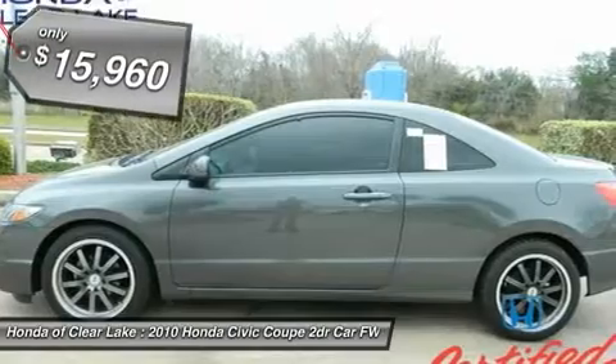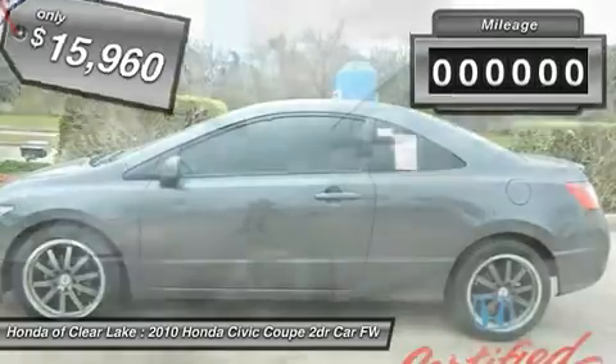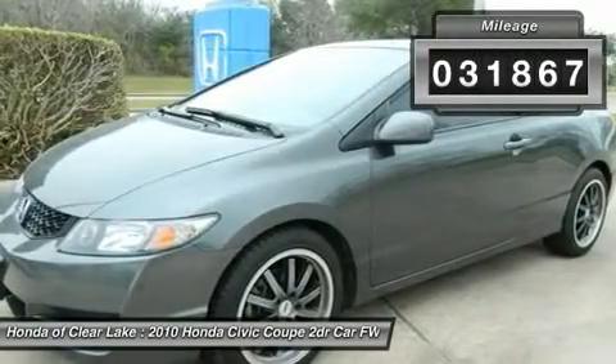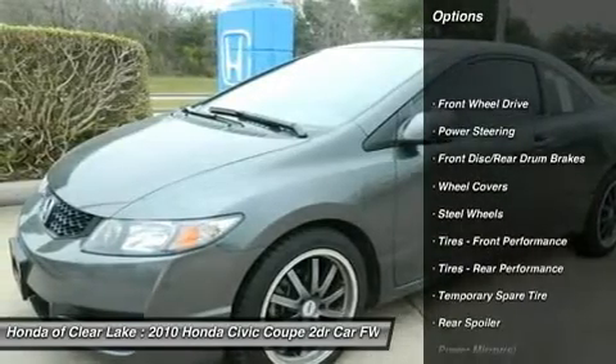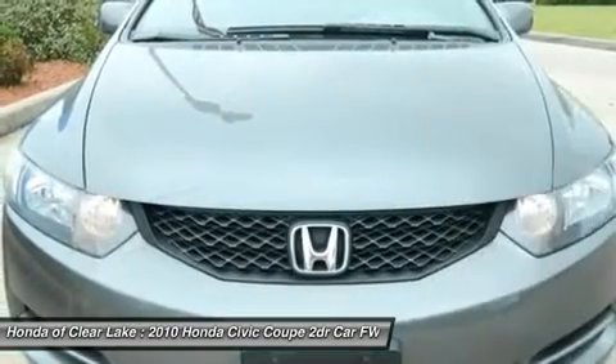Honda Certified Pre-Owned means you not only get the reassurance of a 12-month/12,000-mile limited warranty, but also up to a 7-year/100,000-mile powertrain warranty, a 150-point inspection and reconditioning, and a complete Carfax vehicle history report. Climb into this great Civic,